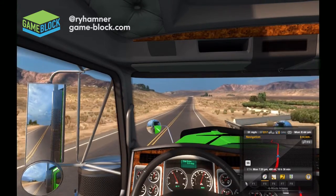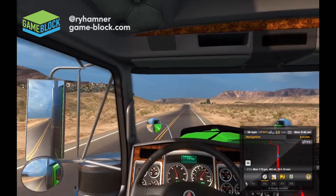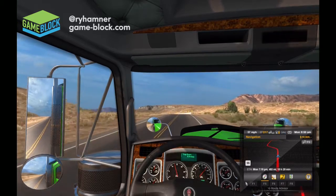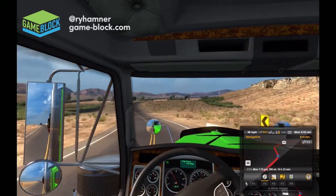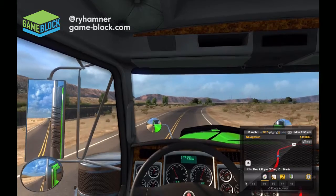Let's face it — this is a simulator. It's in the game's title. You might as well try and drive the truck as authentically as you possibly can. If you're going to drive it like a race car, you might as well go play Project Cars or NASCAR Racing. We're trying to keep the experience as authentic as possible.